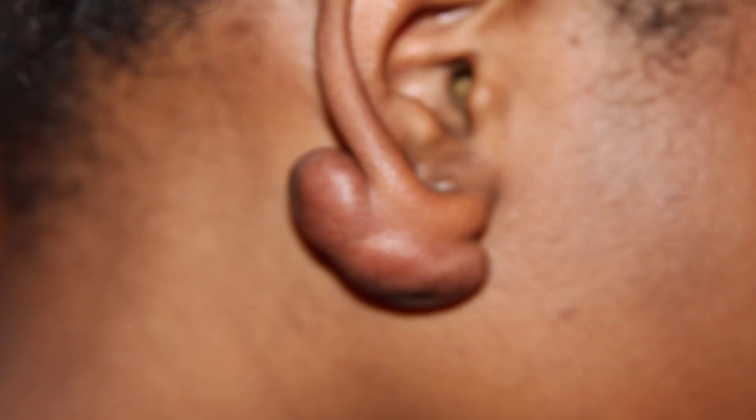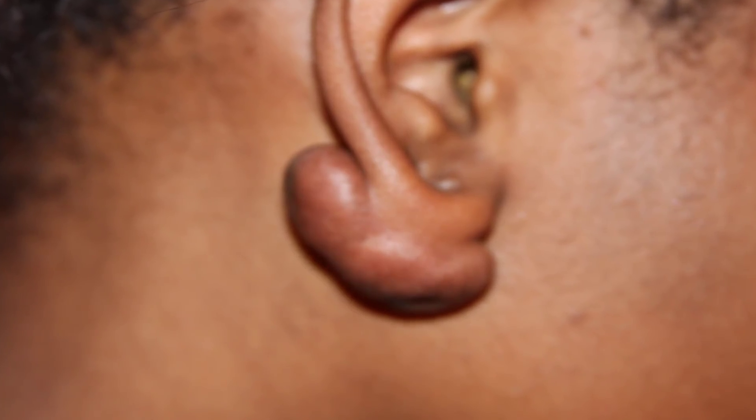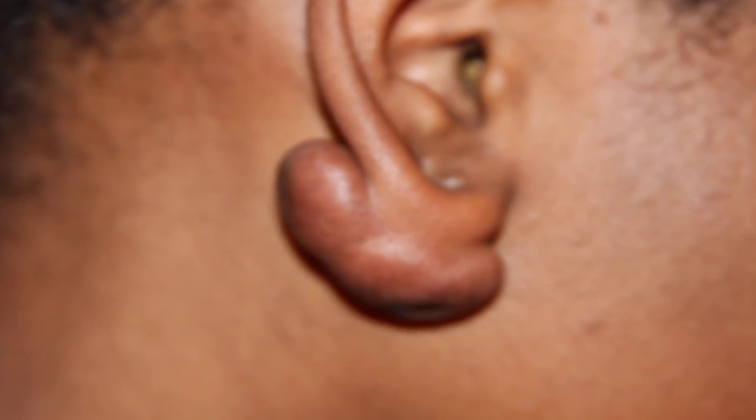This crease was later called Frank's sign, after the letter writer Dr. Sanders T. Frank. Could such a small mark on your ear really have anything to do with heart disease?